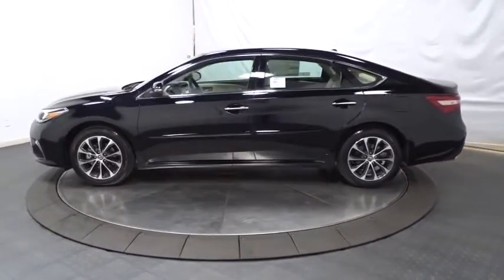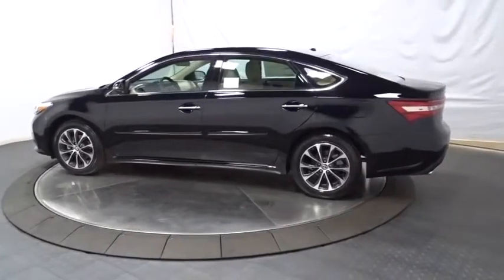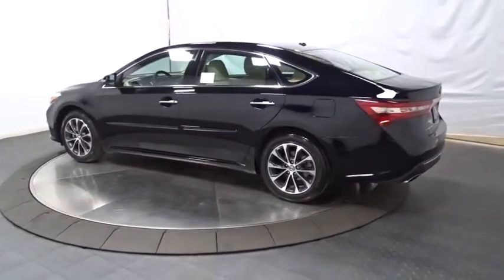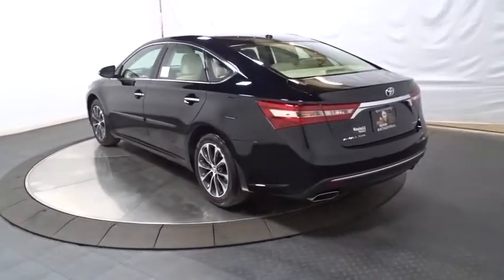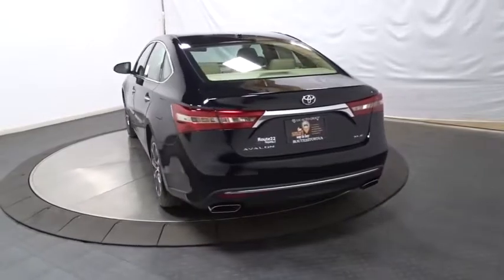Here are some of this vehicle's great options: keyless entry, leather-wrapped steering wheel, front-wheel drive, eight speakers, universal garage door opener, trip computer, and clock.